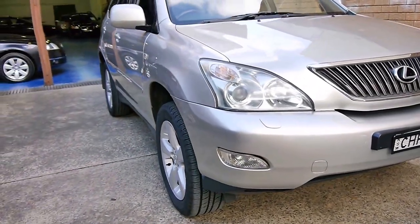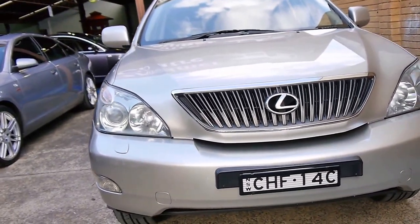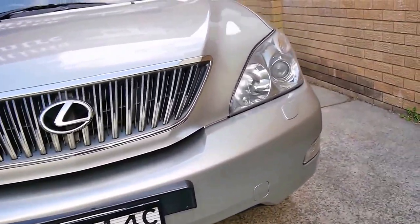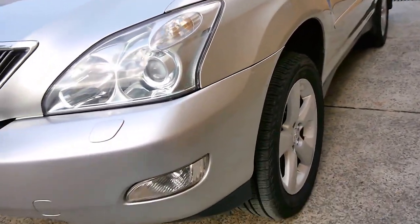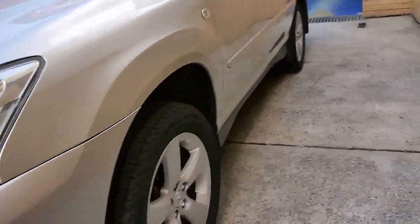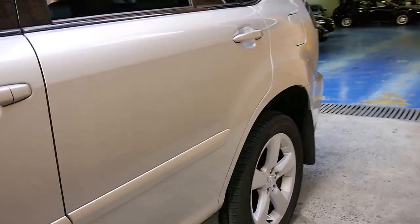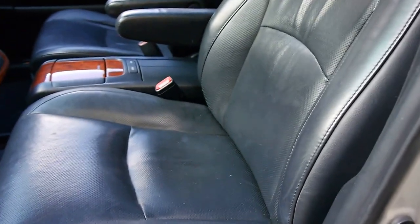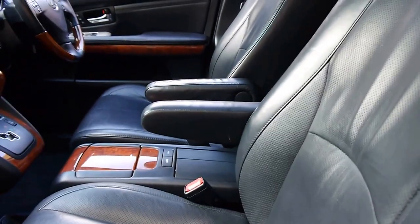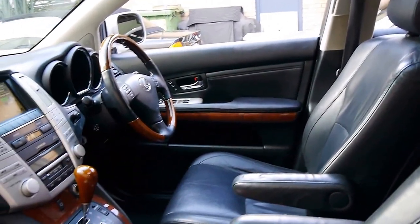We've got a beautiful Lexus RX 330 Sports Luxury 2005. The Sports Luxury is the top of the range, which gets you the sunroof, the full leather interior, the satellite navigation, alloy wheels, electric seats, wood grain, and roof racks. The tyres on this vehicle are very, very good. It has only travelled 105,000 kilometres since new. Being an 05, it's got the update series so it's got a slightly newer look to it as opposed to an 03 or an 04.